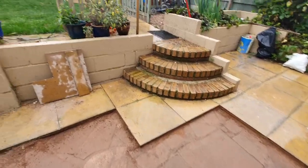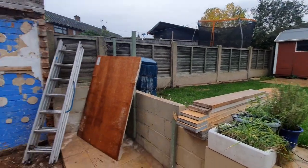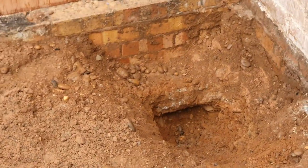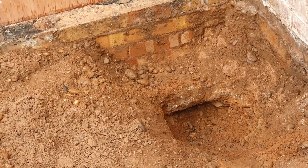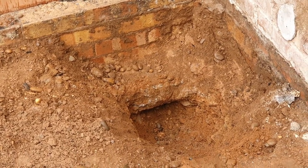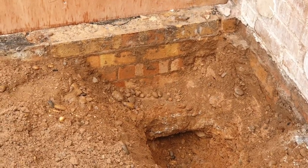It's the following day, folks, and we've got a spot of rain today. If we have a look over in this corner, this is where we finished up last night identifying the footings for the brick outhouse. As you can see they're about 400mm deep to the top of the footings, and the footings themselves are about 250-300mm thick, so they have to be broken out.